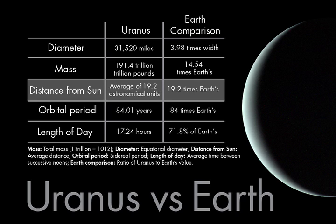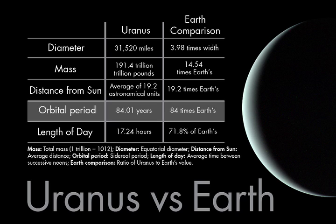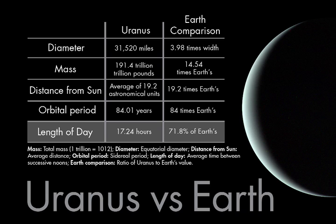Uranus's orbit takes it within about 18.64 times the Earth-Sun distance at closest approach. Its farthest point is at roughly 19.75 times the Earth-Sun distance, and it takes 84.01 Earth-years to complete this orbit. Uranus's day is shorter than ours at 17.24 Earth-hours, which corresponds to 71.8% of Earth's day.